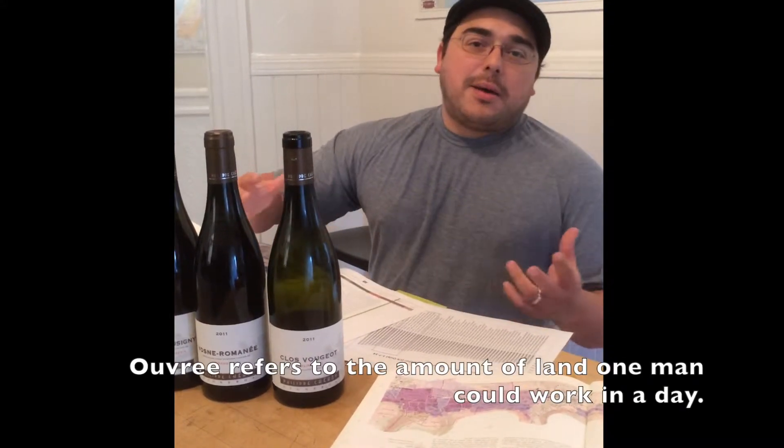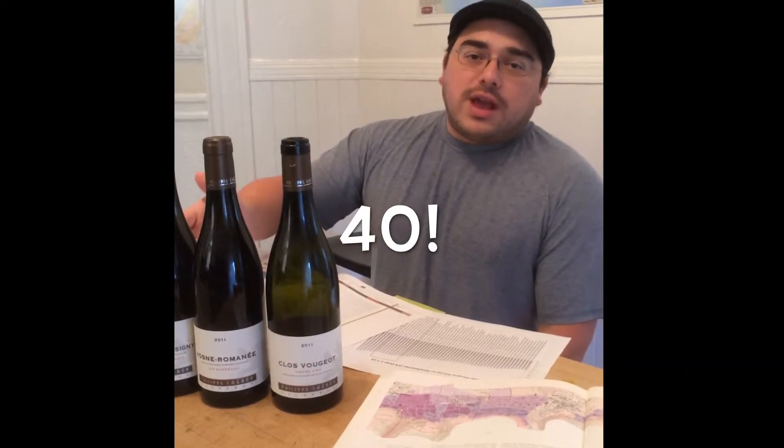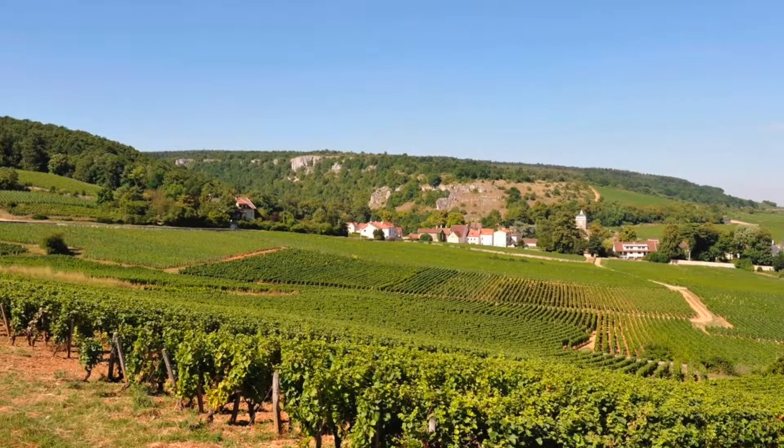An ouvrée is the area of land that a man can work in a day. They have 40 of these ouvrées spread over 12 different parcels in Chambolle-Musigny.